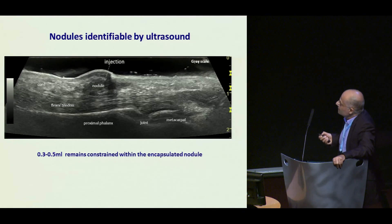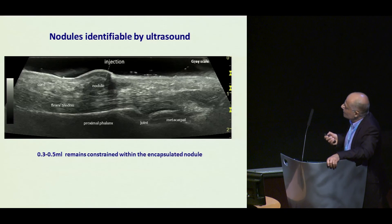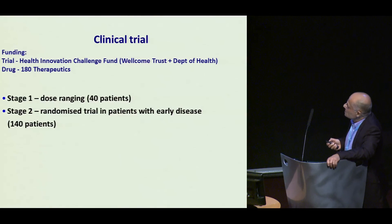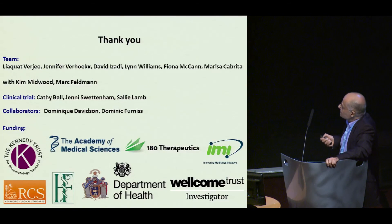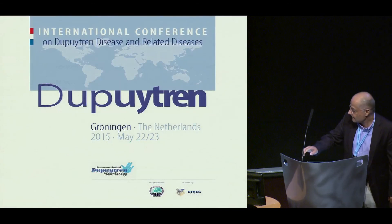Our plan is to take patients with early disease and inject the nodules with anti-TNF. We are proceeding to a clinical trial funded by the Wellcome Trust and the Department of Health in the UK, with drug funded by 180 Therapeutics — initially with a dose ranging study, followed by a randomized trial in patients with early disease comparing anti-TNF and placebo. I'd like to finish by thanking my fantastic team, my collaborators Dom Davidson and Dominic Furness, and our funding bodies. Thank you.